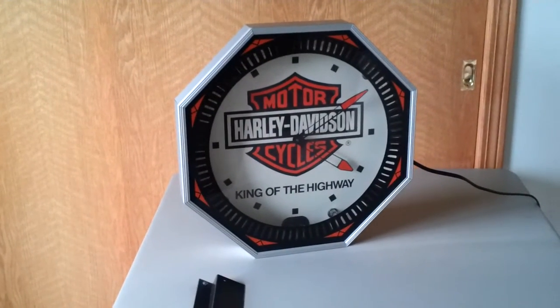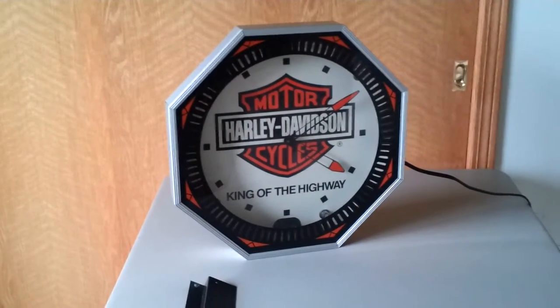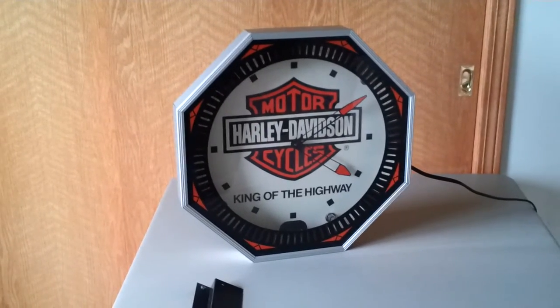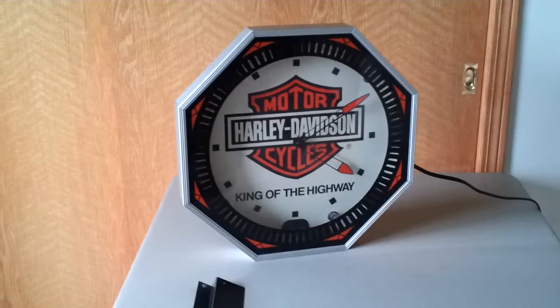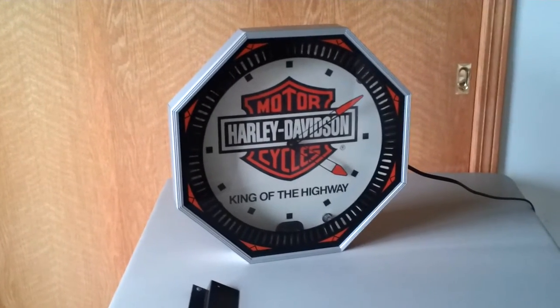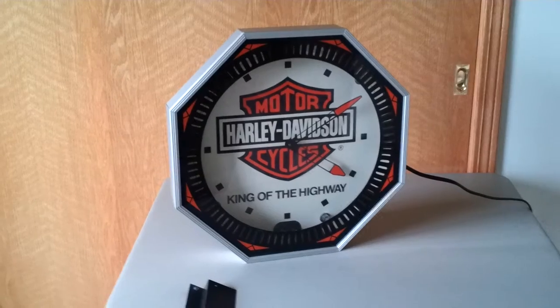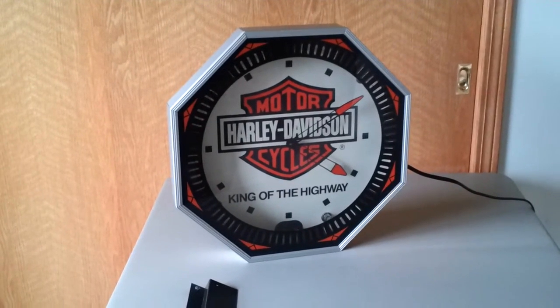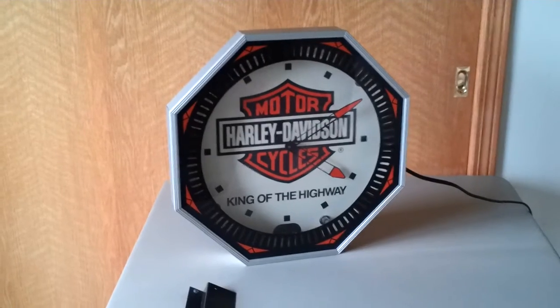Hey YouTube, this is a video showing my Harley-Davidson King of the Highway Octagon Neon Clock. It's in very, very good shape, and it's my understanding this is a rare collectible.